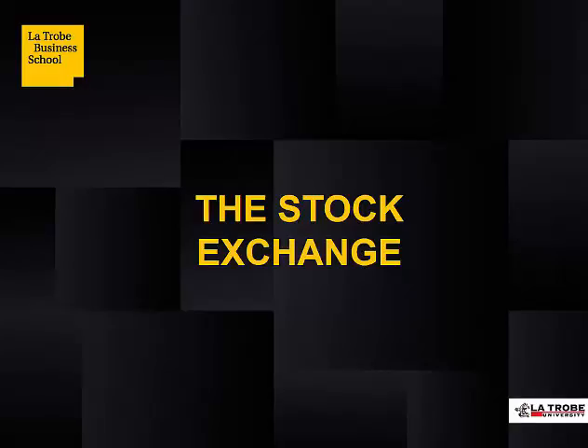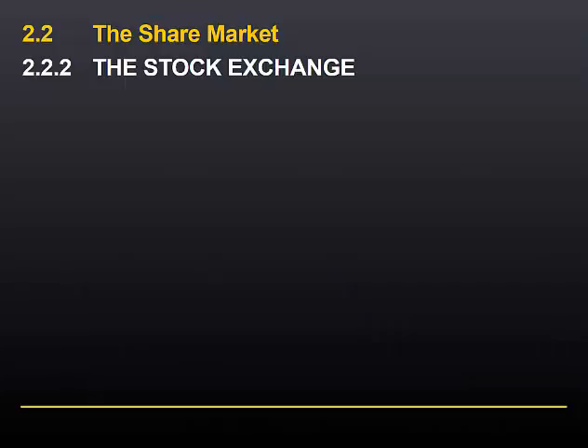As we have previously discussed, trading in the secondary market is usually done via the stock exchange. Because so much attention is paid to the stock exchange in the financial news, and because it impacts so much on the financial system, this video in particular will focus on the operation of the stock exchange.